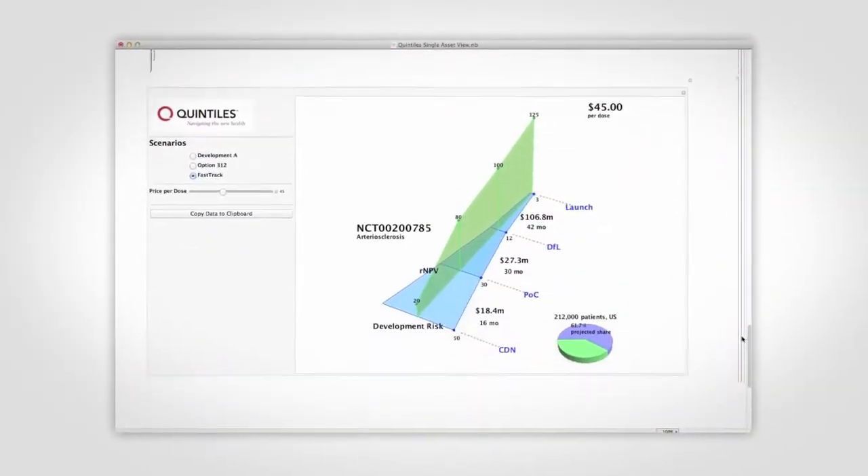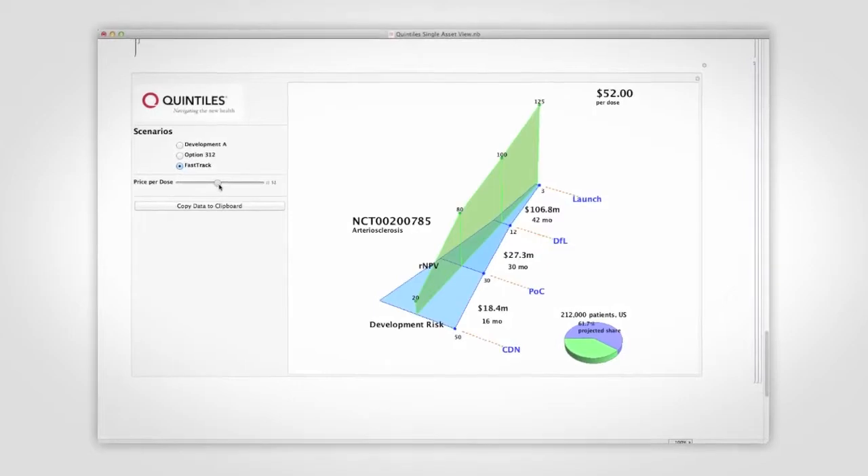Mathematica can do just about whatever we ask and perform any kind of function. We've used statistical functions, optimization functions, and a lot of the graphics primitives. We do a lot of our work in visualization, and Mathematica gives us the flexibility to put together very fine-grained visualizations of the systems at hand.